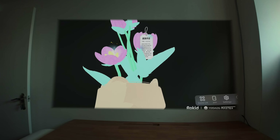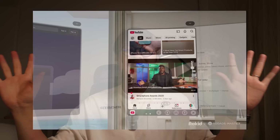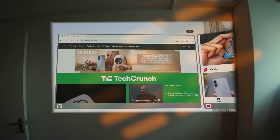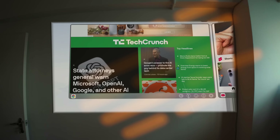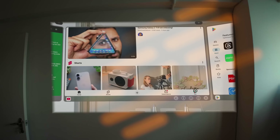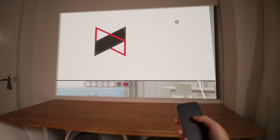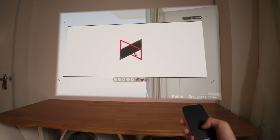Let me explain spatial computing the way you are actually going to feel it. Using one app is simple — everyone can do that. But the moment you open three apps at once, it hits you. In the real world, doing this needs three separate screens, three monitors on a desk. But here, it's all just floating around you. I can pin a browser on the left, a video in the middle, and my chat on the right, and everything sits perfectly in space like it's meant to be there. You use the touchpad on the station to drag windows, resize them, toss them around, zoom in, zoom out — and the whole thing feels weirdly natural, like rearranging furniture in your brain.